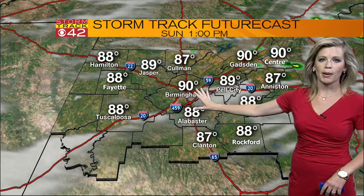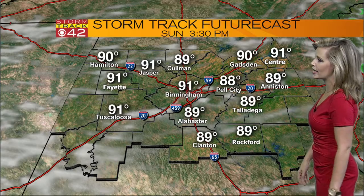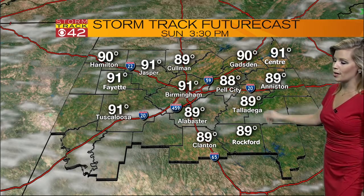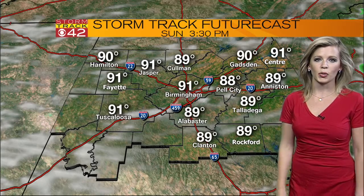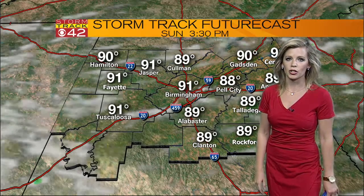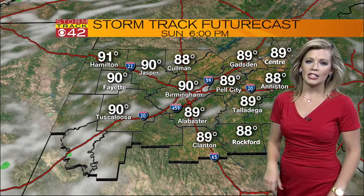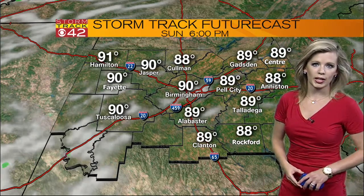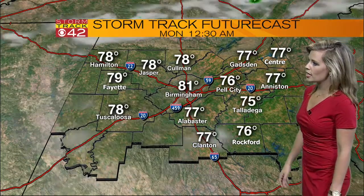Here's when the storms start to pop up. Storm track futurecast is really downplaying the rain chances this afternoon — this is what happened yesterday and we did see the storm. So again, a 50-50 shot of a passing storm and some showers this afternoon. We could see some gusty winds and lightning, so if you hear the thunder, head indoors. They'll be in and out fairly quickly, nothing widespread this afternoon. For the rest of the evening, we stay dry.